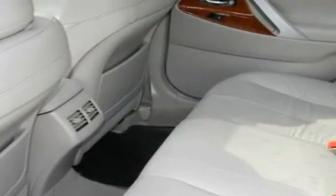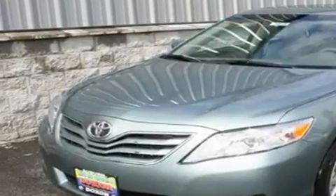Fog lamps, a traction control system, air conditioning with automatic climate control, and cruise control.